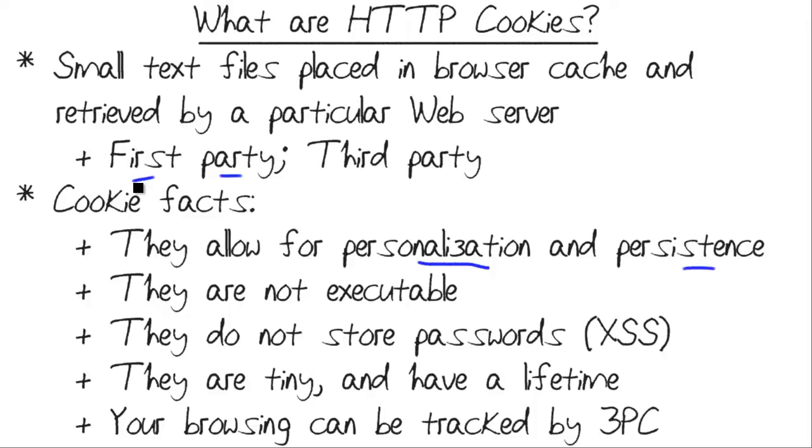An HTTP cookie, a web cookie, a browser cookie — they are all synonymous terms. These refer to small text files that are placed in your web browser's cache and retrieved by the website or web server that set it there. Your browser cache can be a full desktop computer, a session of Firefox or Chrome or Internet Explorer. It could be a tablet browser or it could even be the browser on your smartphone. They all operate the same basic way.